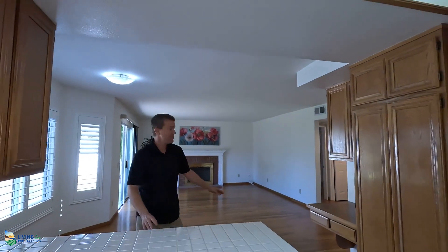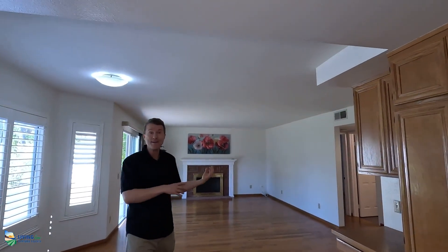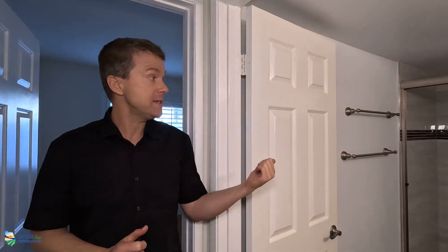You have bar counter seating here and a wonderful large living room with your gas fireplace — just a great family hangout area. Lots of people are looking for a bedroom on the main floor and this house has one. The adjoining bathroom is updated — it is beautifully updated.